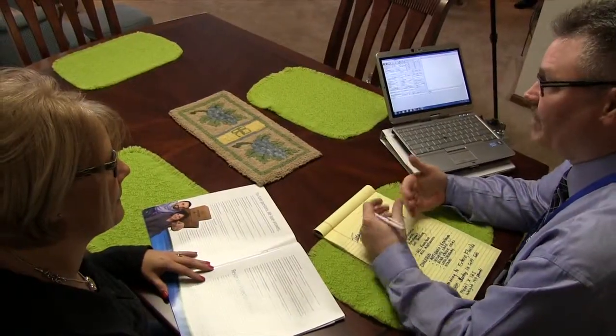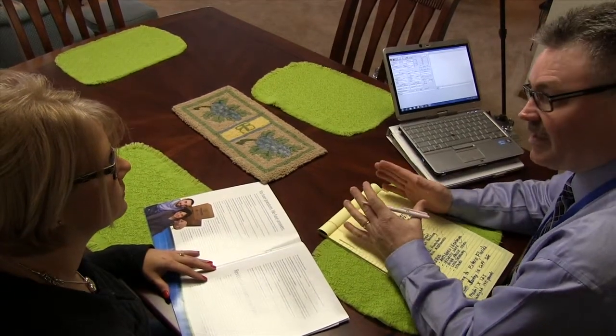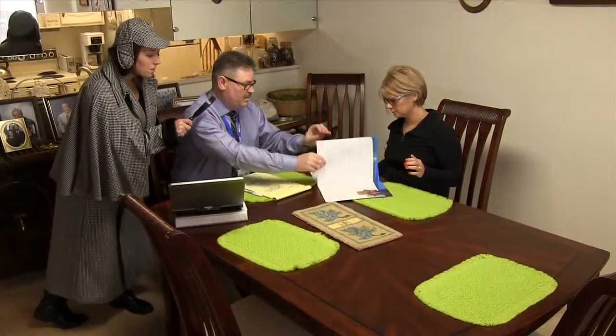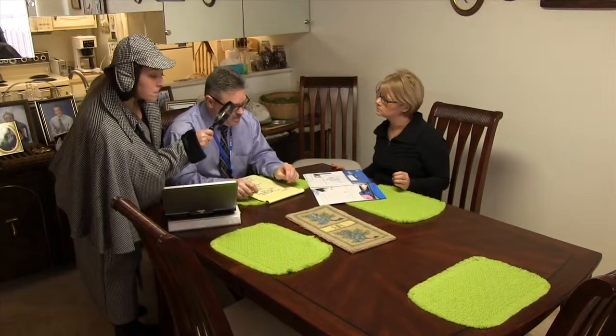On every estimate, John sits down with the customer before doing the actual walkthrough. This gives him an opportunity to review the information he has, making sure his notes are accurate. This also allows him to set the tone and expectations of the meeting, giving him a better understanding of the customer, what is being moved, and what is most important. This brief discussion on the front end enables John to deliver accurate and competitive in-home estimates every time.